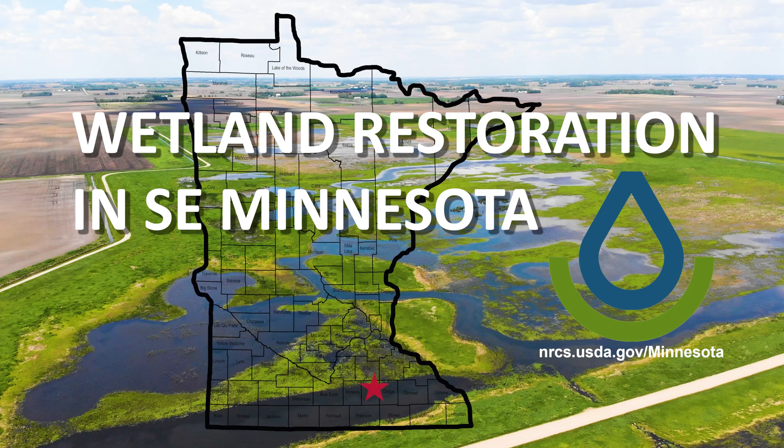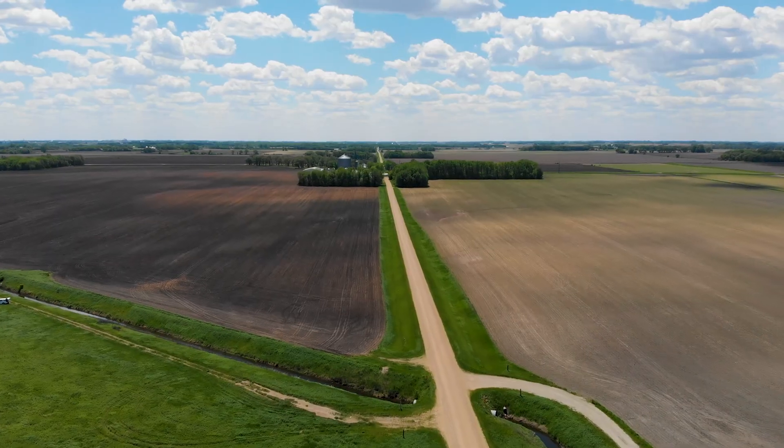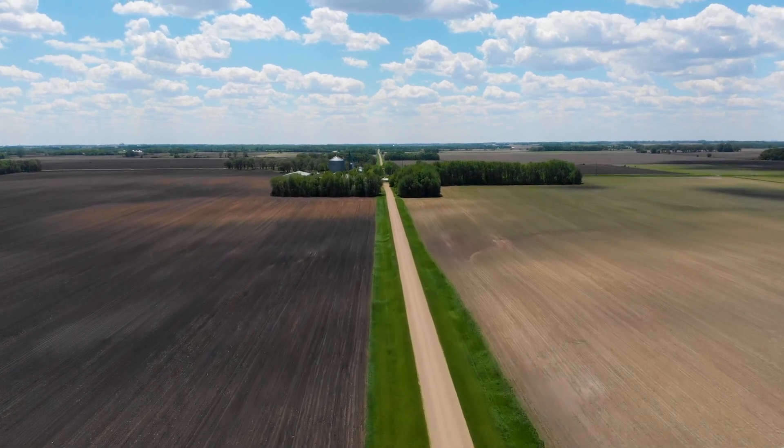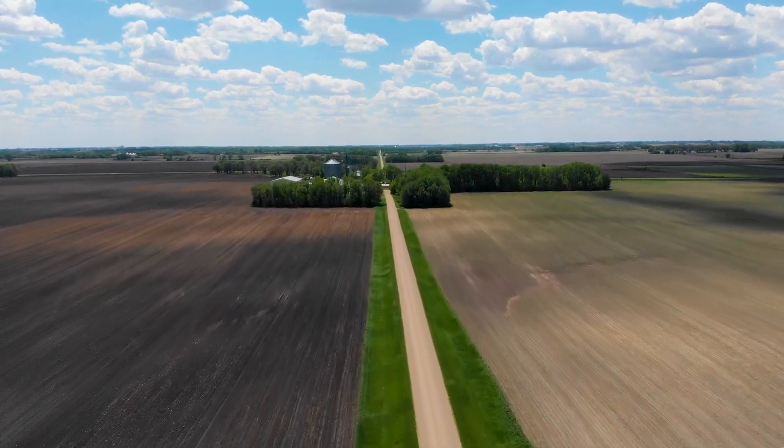We are in Merton Township of Steel County, Minnesota. Our farm is a row crop farm, mainly corn and soybeans. We have some cattle also. I started farming with my father — this would be a third generation.